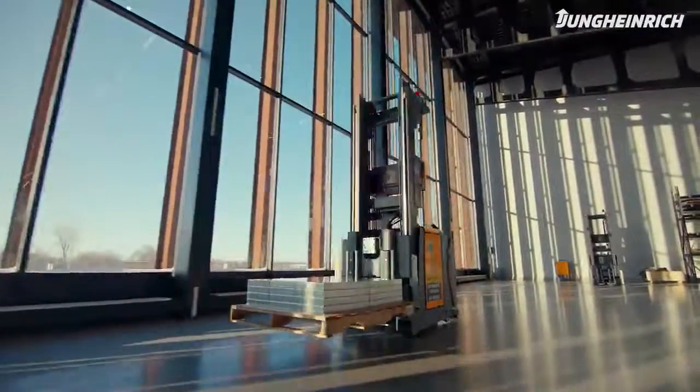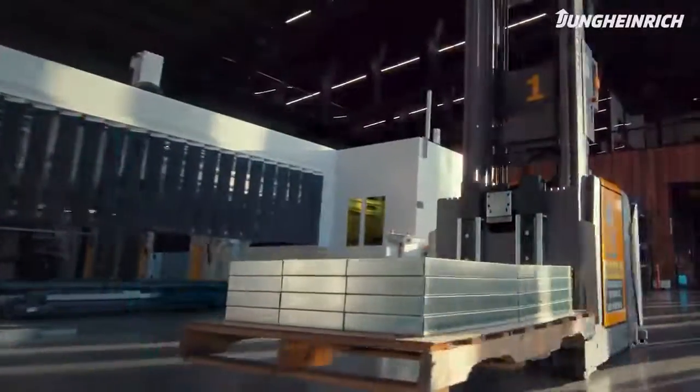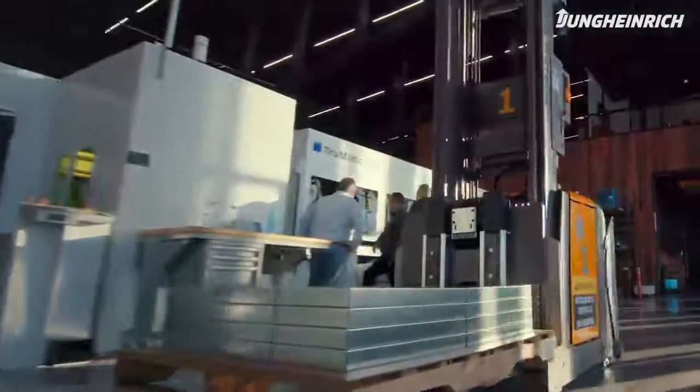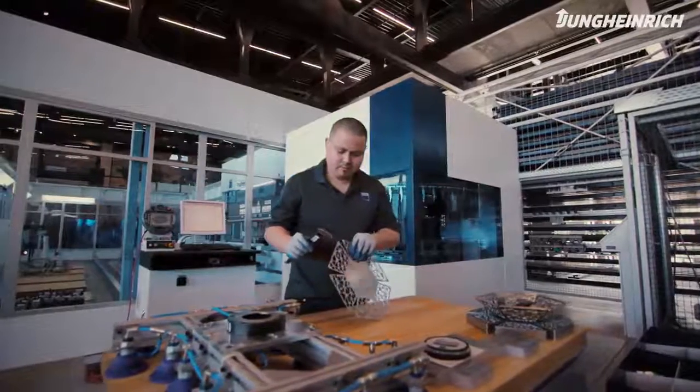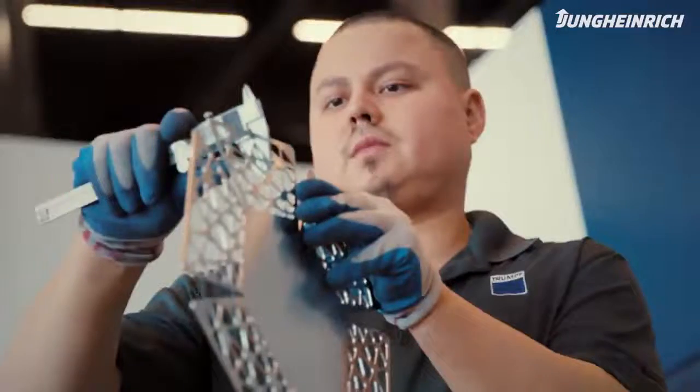Now with the Young Heinrich AGVs, instead of having an operator take his time away from his work center, the AGV is bringing them the product. It's made our workflow a lot easier. I can just focus on my work area and increase my production time. My operator is now able to stay at their work center, and I'm seeing an increase in their productivity because they're not leaving their work center to go find a part.